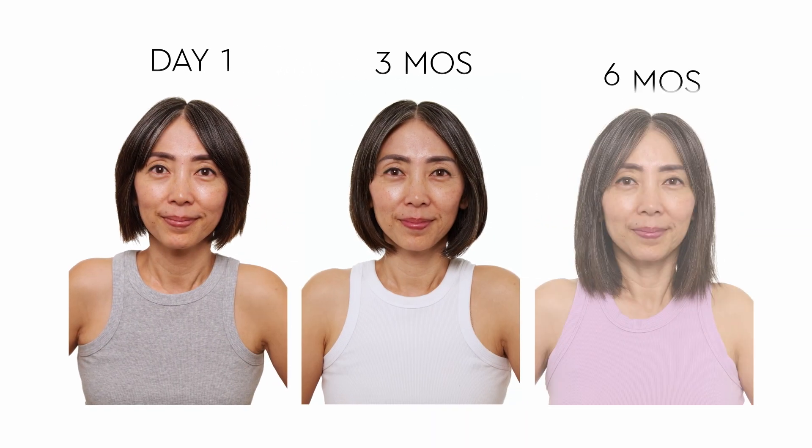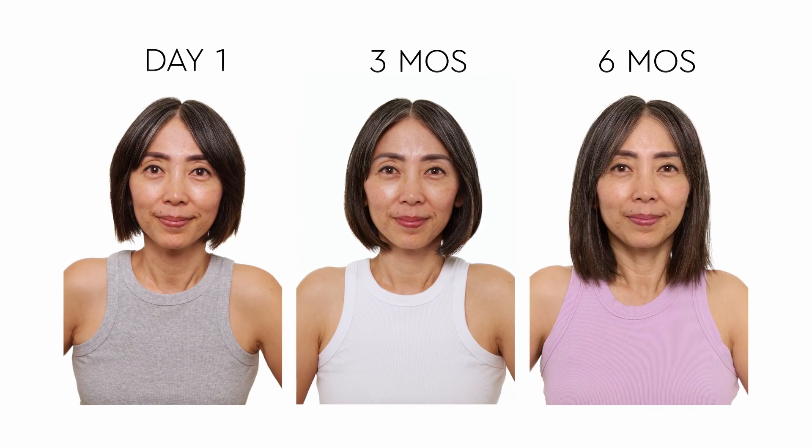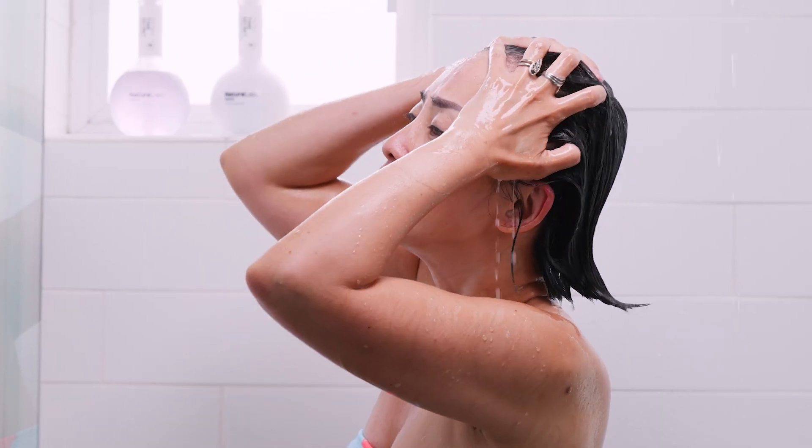My hair started growing so fast — it also gave more volume, which surprised me as well. This product is amazing because it made my hair fuller and longer faster. In a few months I noticed a change and I am very happy about it.